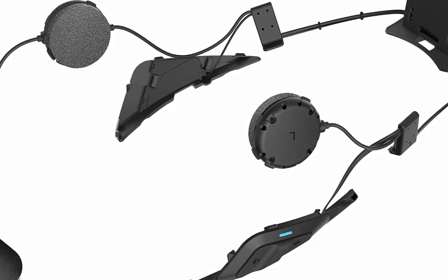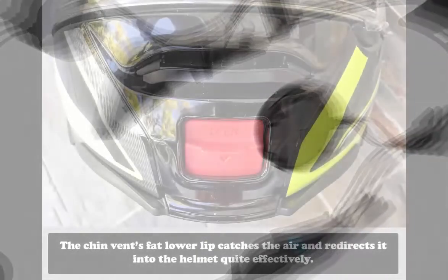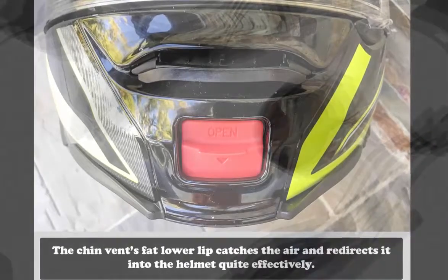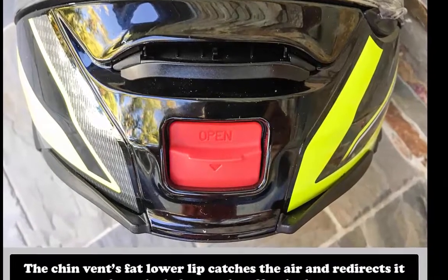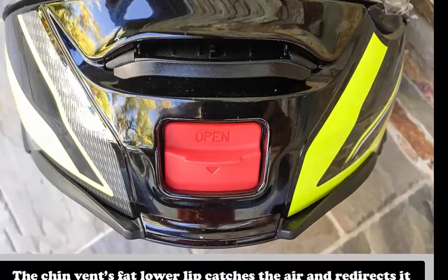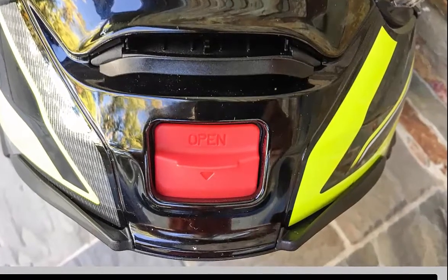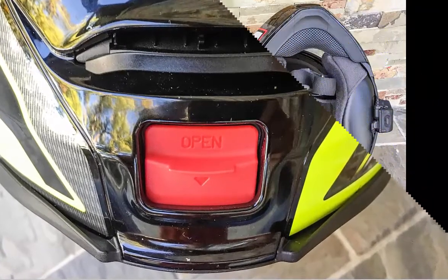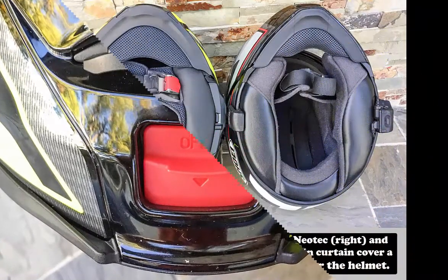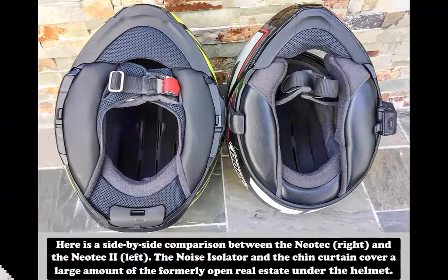Using a system similar to that released on the Shoei RF-1200 in 2014, the visor has stiffening ribs at the top and bottom to decrease the amount it flexes as it's being opened or closed against the detents that hold the visor partially open. When snapped into the fully closed position, the spring-loaded base plate physically pulls the visor back against the rubber weather stripping that lines the top and bottom of the helmet's eye port, completing the seal. The base of a helmet is the place where most noise gains access to the rider's ears, and Shoei has taken steps to address this issue.